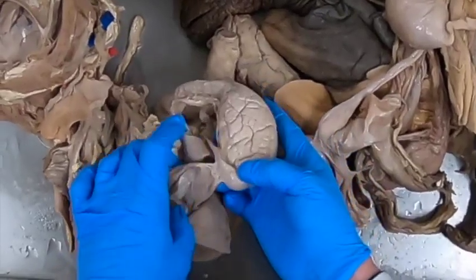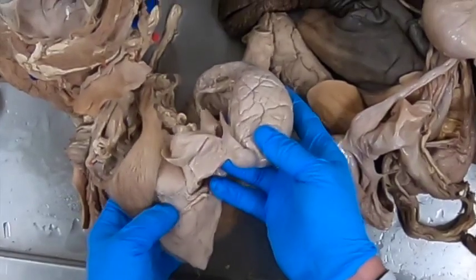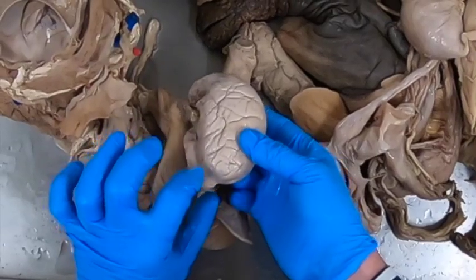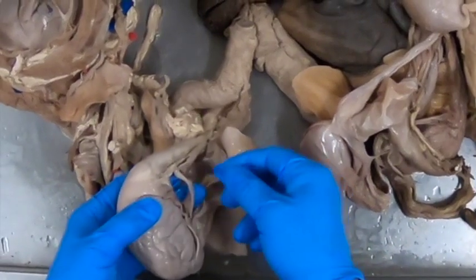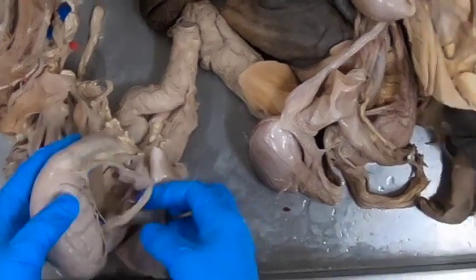We see that we have an attachment of the tail of the epididymis into the scrotum — that is the ligament of the tail of the epididymis. Then where the tail of the epididymis attaches to the testes, that is the proper ligament. The proper ligament and the ligament of the tail of the epididymis are remnants of the gubernaculum, which governed the descent of the testes.